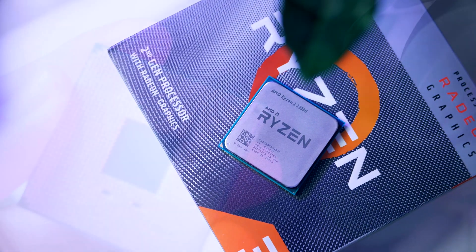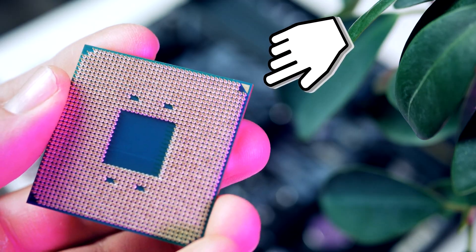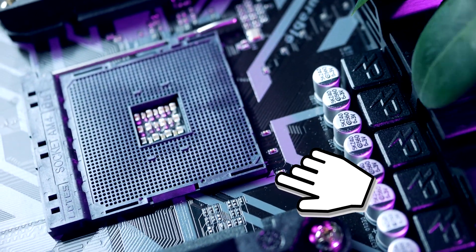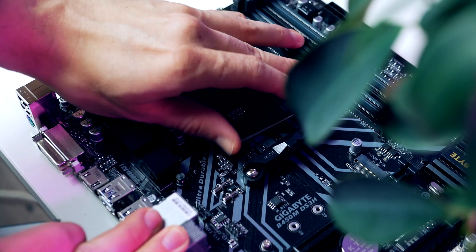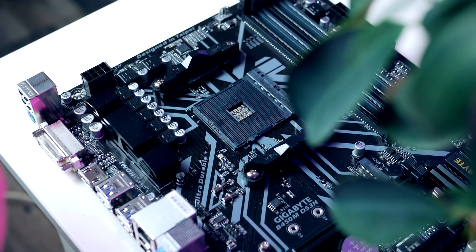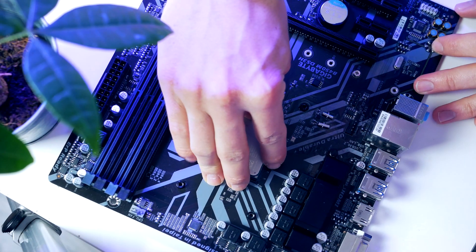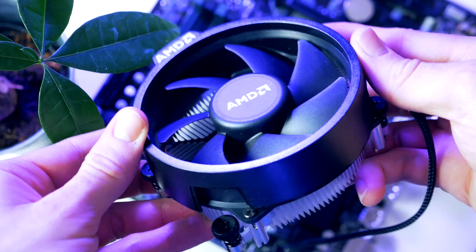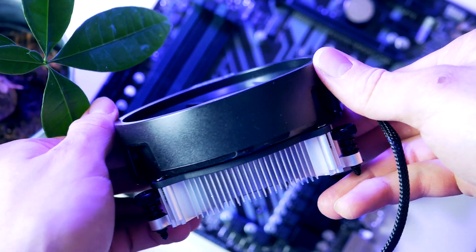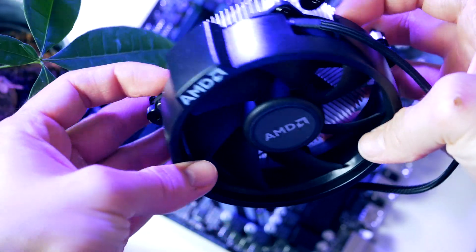Installing the processor is quite simple. Locate the golden triangle on the processor — this triangle lines up with the triangle on the motherboard socket. Turn the processor so the triangles match up, open the metal arm, drop the processor into the socket, put the metal arm down, and your CPU is installed. Inside the CPU box also comes a heatsink, which is good enough for stock settings, but if you want to try overclocking you'll need something better.